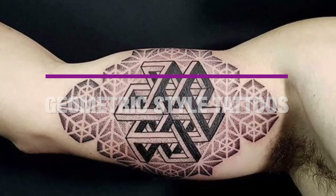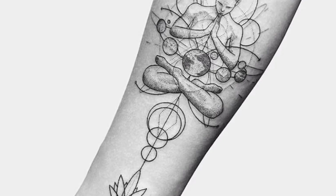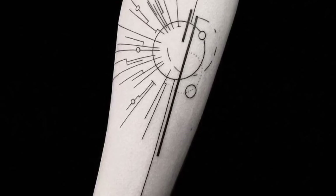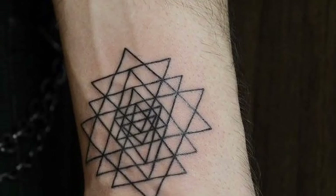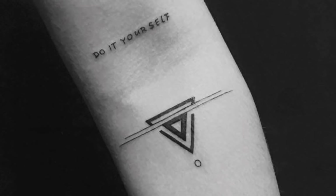A geometric tattoo deals with several lines or geometric shapes that come together to form an even bigger shape. Geometric tattoos can come in the form of leaves, lines, stars, colors, and a host of other patterns.